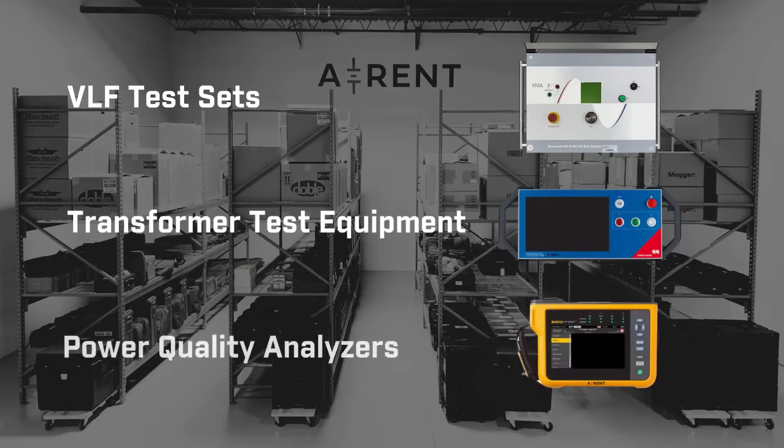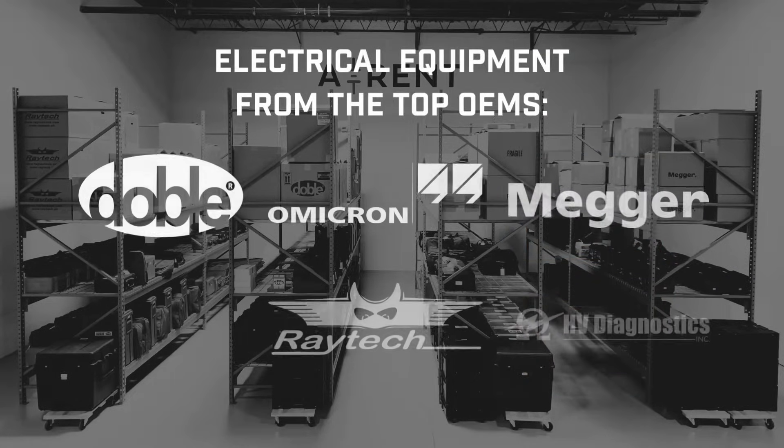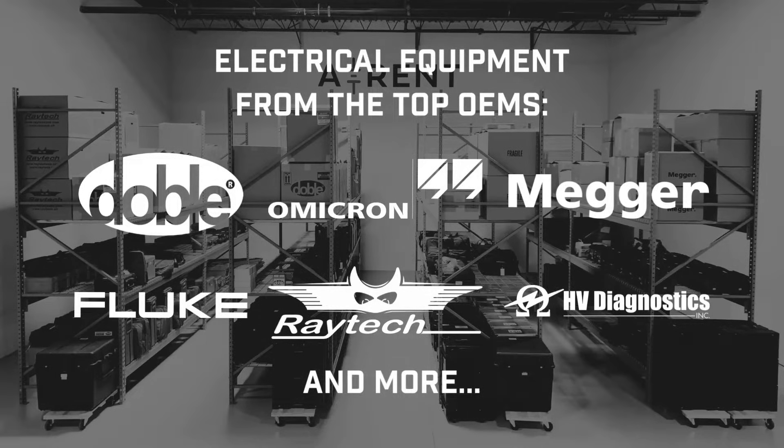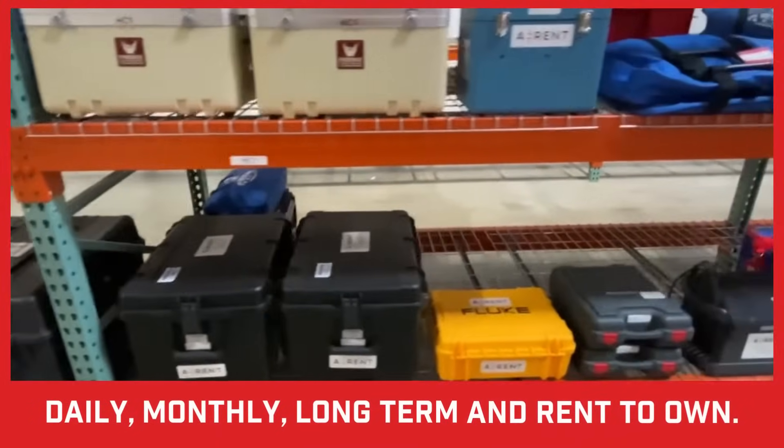From VLF test sets, to transformer test equipment, to power quality analyzers, we've got you covered. We carry equipment from top OEMs including Doble, Omicron, Megger, Fluke, Raytech, and HV Diagnostics. We're constantly adding new top-of-the-line equipment to our fleet.